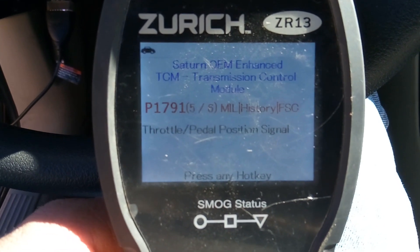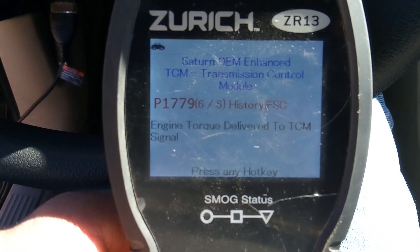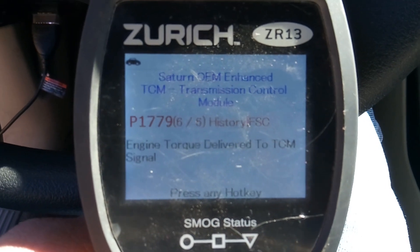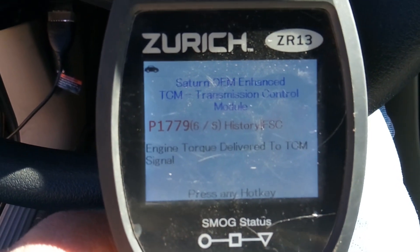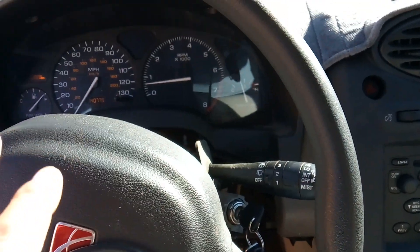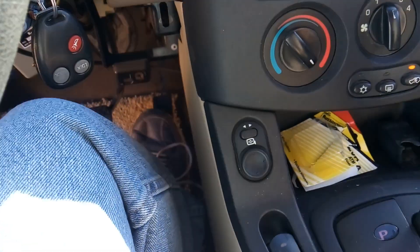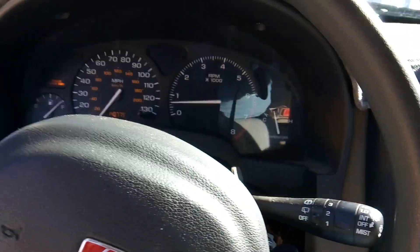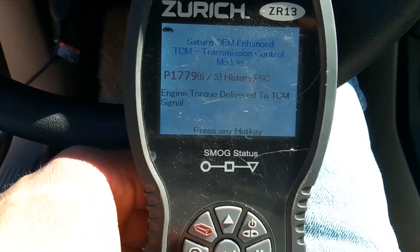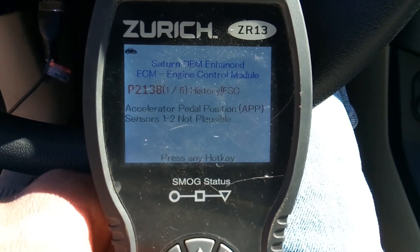And then we have throttle pedal position signal. Engine torque delivered to TCM signal - we're not going to pay too much attention to that, it's a transmission control module issue. That's when the vehicle likes to downshift, drop its RPMs - it just kicks into limp safety mode. You have control of your power steering but no control of acceleration. And then another accelerator pedal position sensor code - we're back to the beginning.